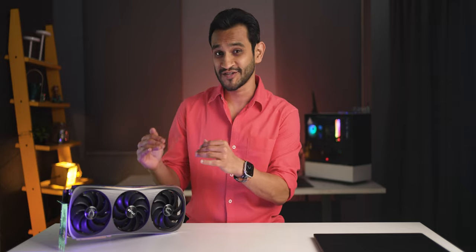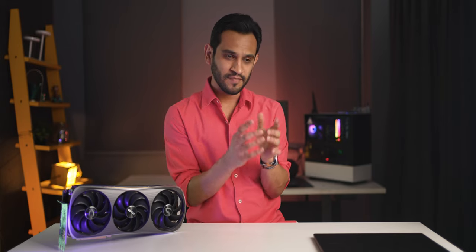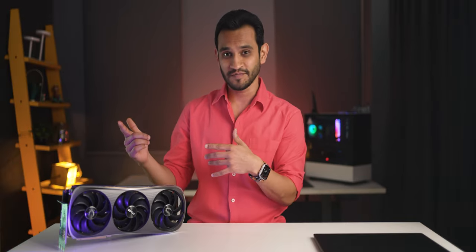Those are my two cents on whether you should go for an immediate upgrade to the next-gen GPU. If I were you, I would save that money and use it to upgrade my RAM, motherboard, and CPU — which is actually what I'm thinking of doing — and then probably get the 50-series GPU when it becomes available and affordable.